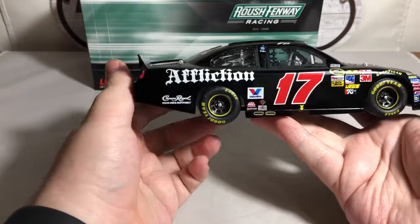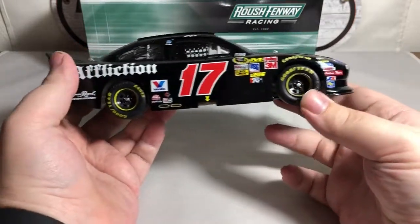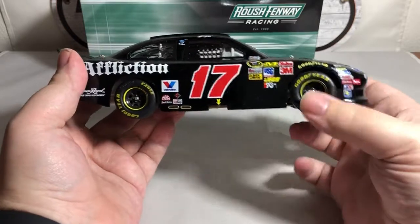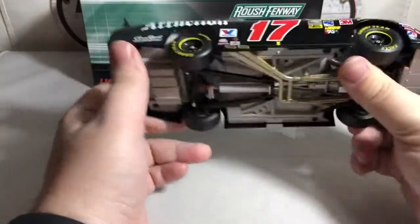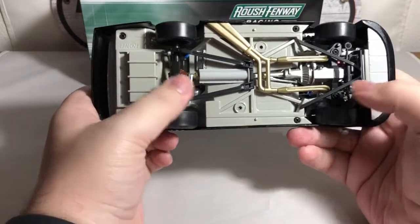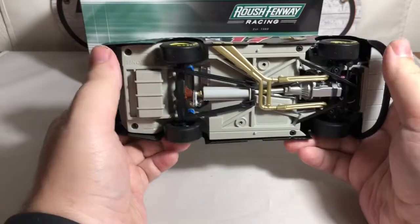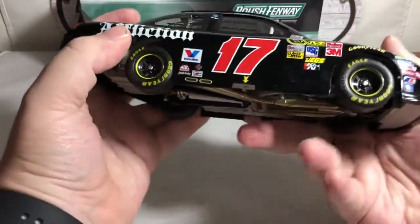The passenger side of the car is exactly the same except for the exhaust tip sticking out of the rocker panel. Being that it's a Platinum Series car, it features full working steering. Here's the bottom showing the detailed chassis, and all four tires roll — which is a really nice feature of the Platinum Series cars.